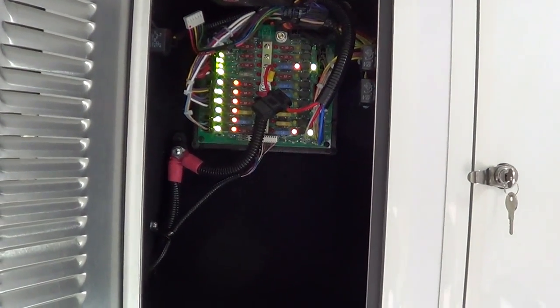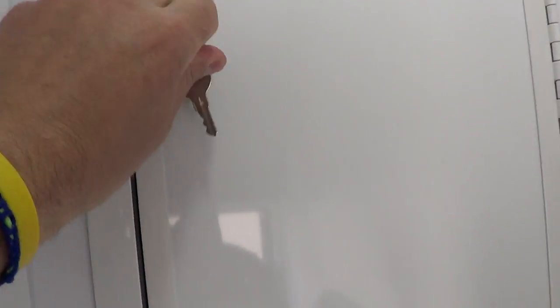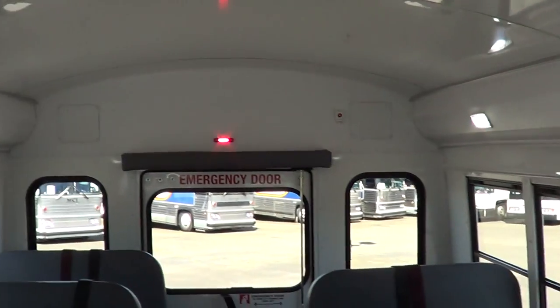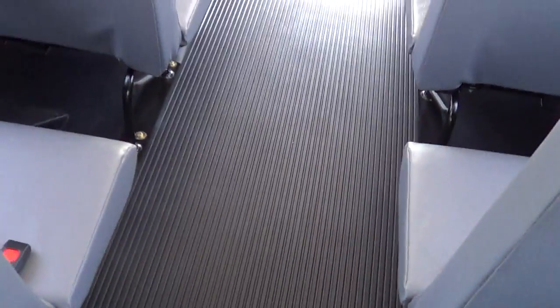What we've got here is an LED diagnostic center, a little driver's compartment above the driver, and a child checkmate system. This would work great for a private school. LED courtesy lights for the passengers, and that red LED in the back shows where the emergency exit is. Typical school bus seating with seatbelts, school bus-style windows with tint.